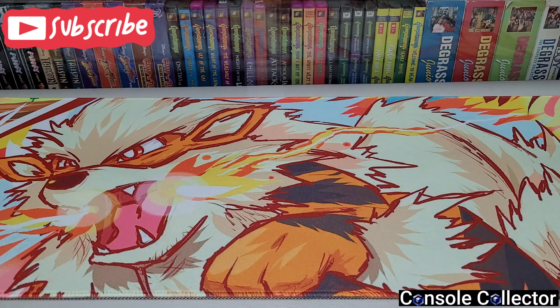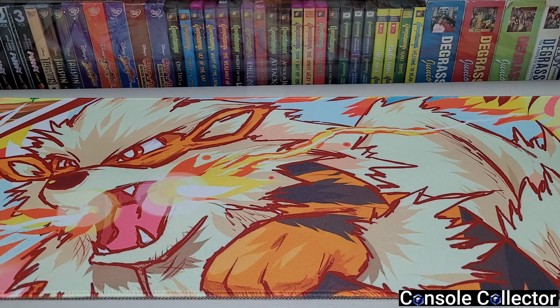Hey everybody, Console Collector here. I'm back with another round of pickups — I got some really cool stuff to share with you guys today, so let's just dive right in. First thing, I hit up a thrift store.